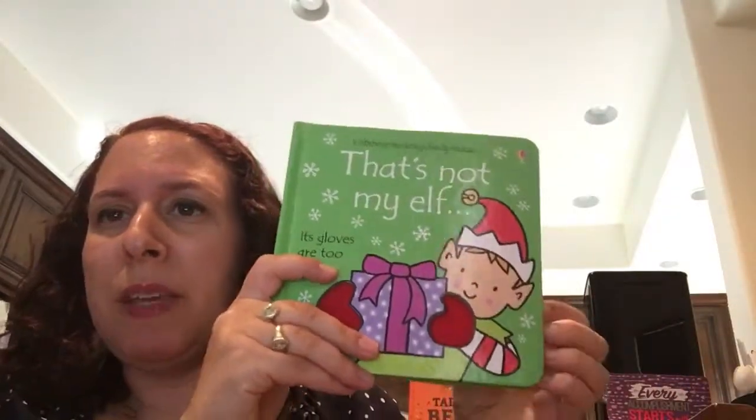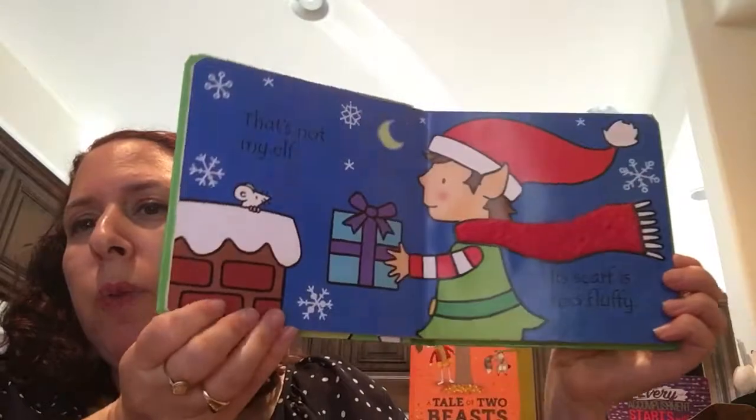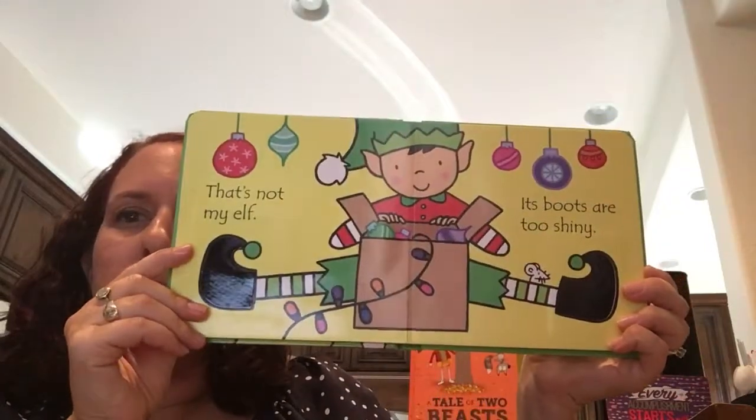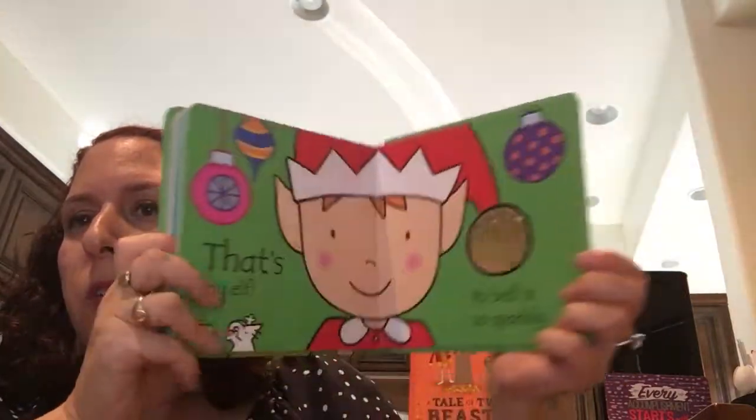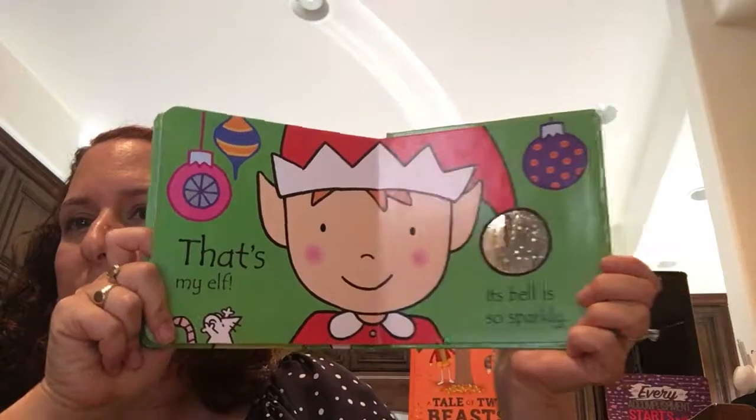We also have a variety of holiday ones. This happens to be 'That's Not My Elf,' but we also have 'That's Not My Snowman,' Angel, and Reindeer — so we have a few for the holidays. This one is super cute and they just make really fun gifts as well.